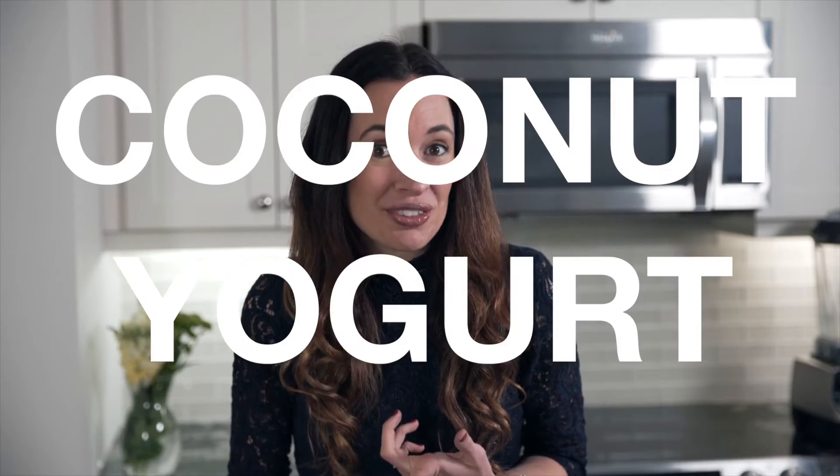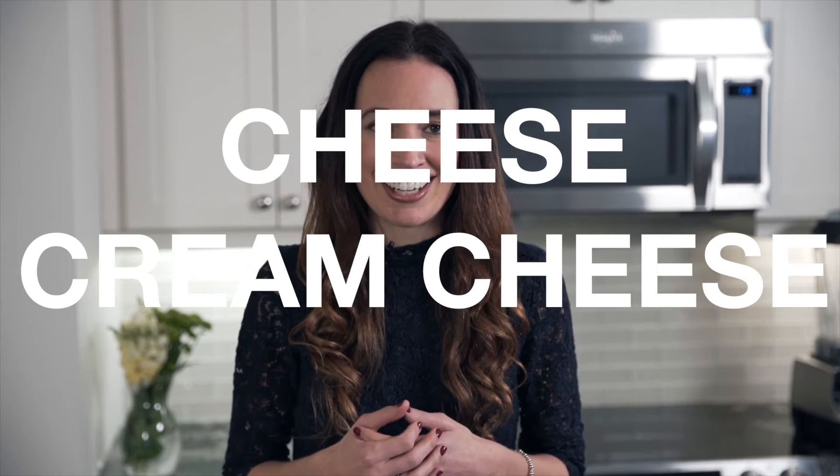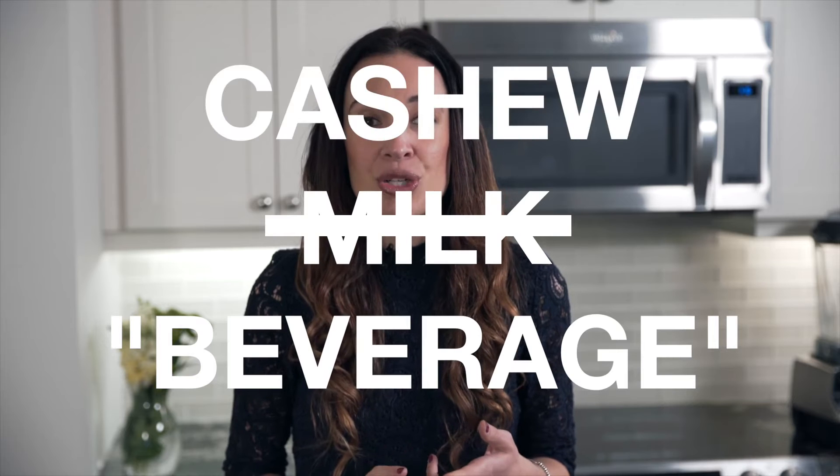You'll find coconut yogurt, chocolate that doesn't contain any dairy, cheese, even cream cheese that doesn't contain any dairy, milk made out of hemp, cashew, and soybeans.